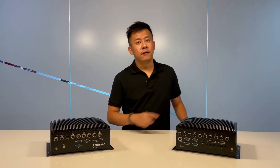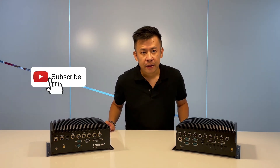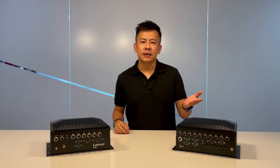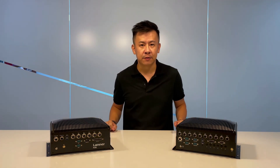Thank you everyone for watching episode 12 of Product Insights. Remember to always follow us on YouTube or the Laner Electronics website for more updated information regarding network security, IoT, and other hardware solutions. Until then, see you in episode number 13.